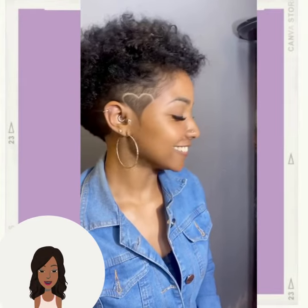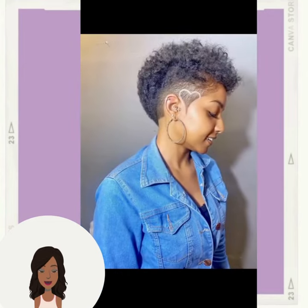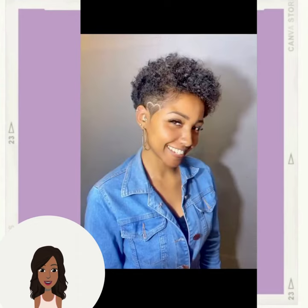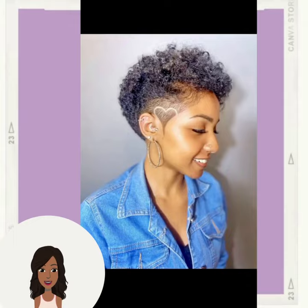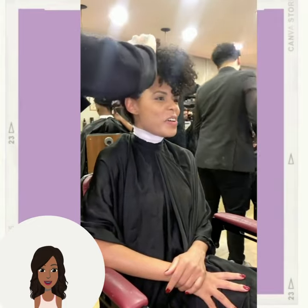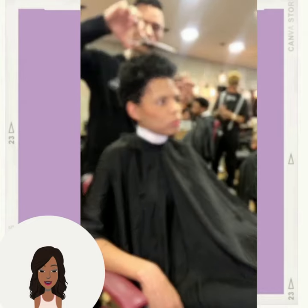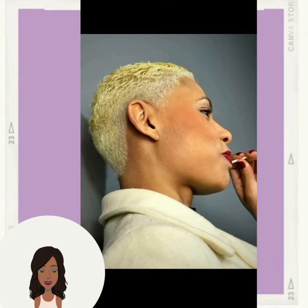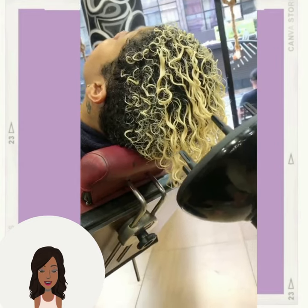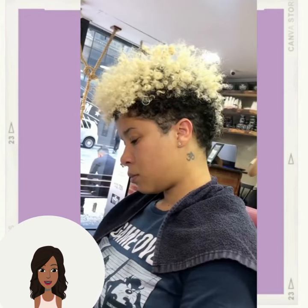Hello everyone, welcome back to the Style News Network. If you are new around here, my name is Danielle, and on this channel we like to take a look at trending Black hairstyle ideas. Today's video is going to feature a variety of short, chic natural hairstyles that you can rock this spring season. Here we have someone getting a tapered faded cut with a nice blonde going at the top, rocking more of that contrasting trend.